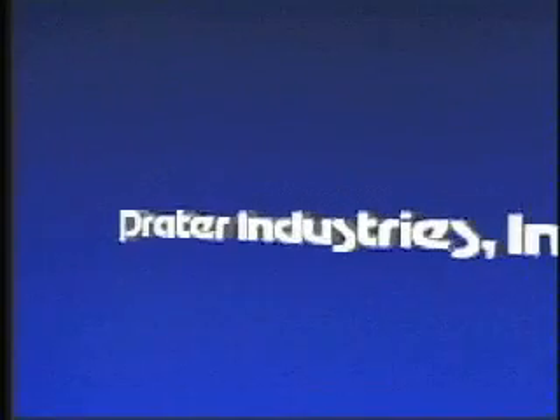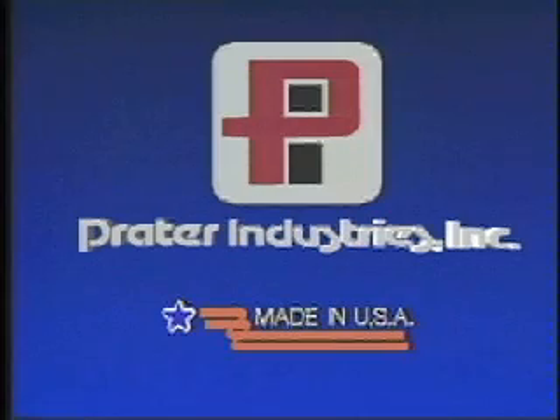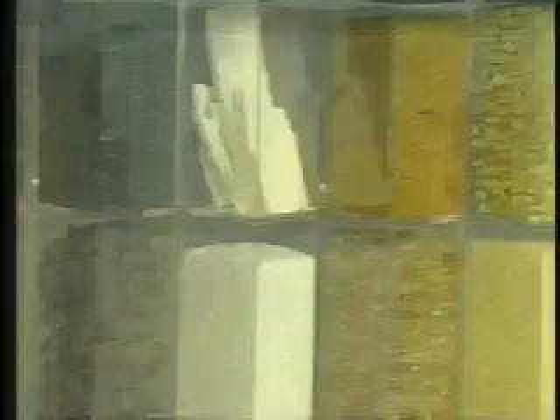Praetor Industries, system specialist in particle management for over 65 years. Praetor's specialized American-made equipment for size reduction, separation, agglomeration, mixing, and feeding boasts a vast range of applications, including food, chemical, agricultural, mineral, and pharmaceutical processing.